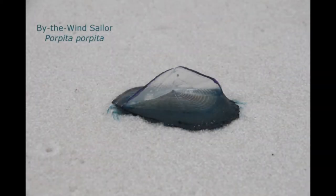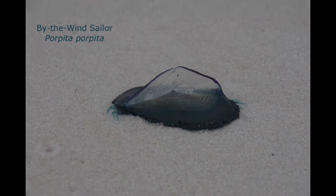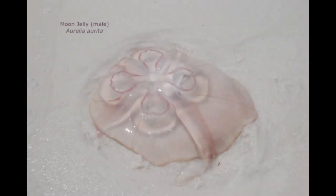Like its relative the Portuguese man of war, the by-the-wind sailor also floats on top of the water. But unlike the Portuguese man of war, it is not dangerous — they do not have stingers. These were washed up on the beach by the hundreds. They have a little sail that the wind can push them along, and often they will get washed up on the beach. Moon jellies also wash up on the beach fairly often. They have a very mild sting. This one is a male, so pink in this case is for males.